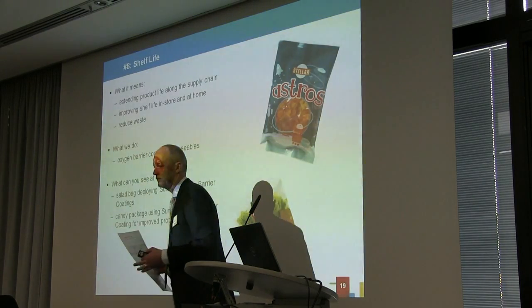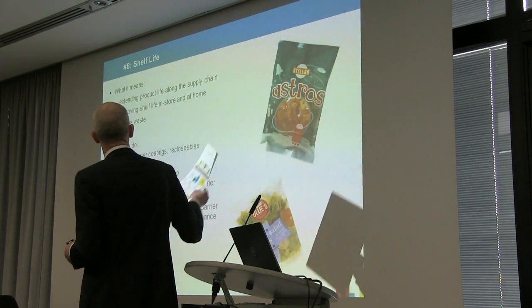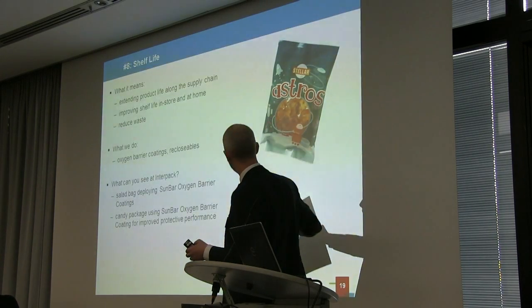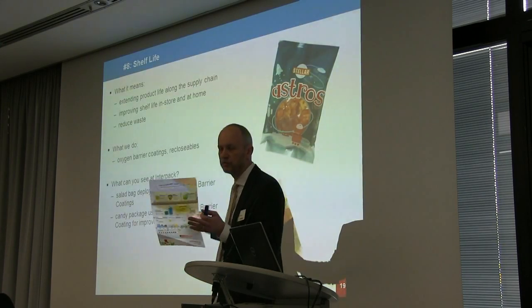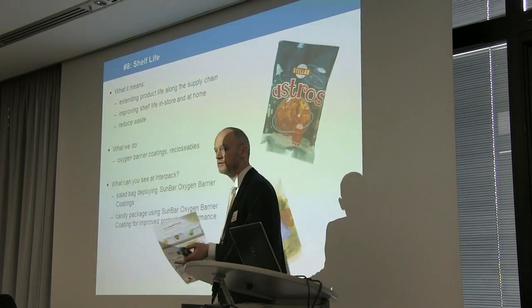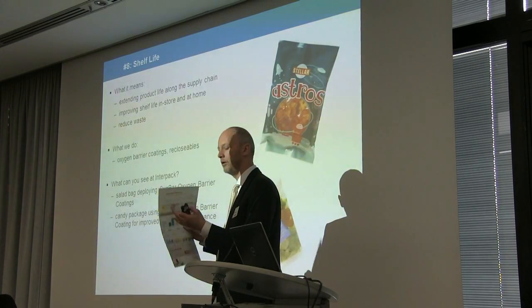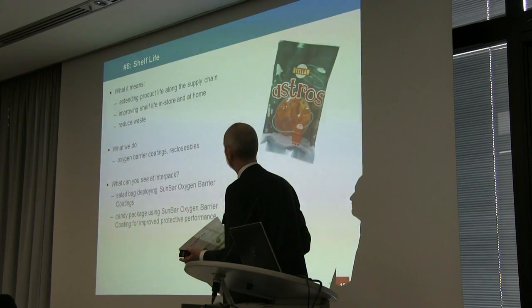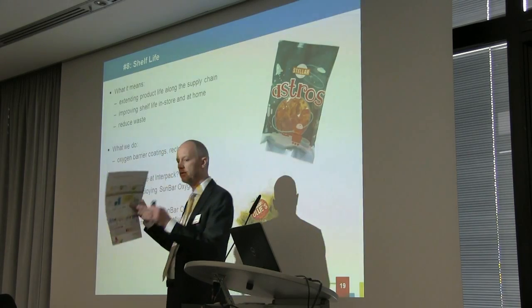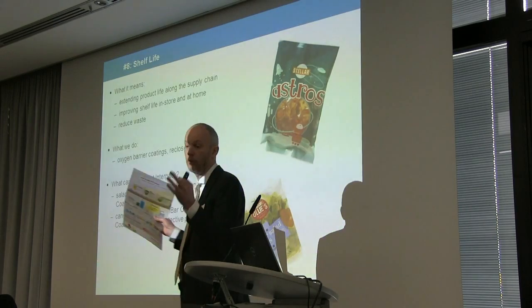Shelf life: extending product shelf life is a critical trend and something we're fundamentally involved in. On the stand we've got an array of examples — a candy bag sample and prototype, and a salad bag. For salad bags, we produce anti-mist coatings to keep salad looking green, oxygen scavengers, and UV barriers. We can build those coatings into the packaging to improve visual appeal on shelf and extend shelf life. We also offer re-closables, which help consumers get the most out of a product after purchase.